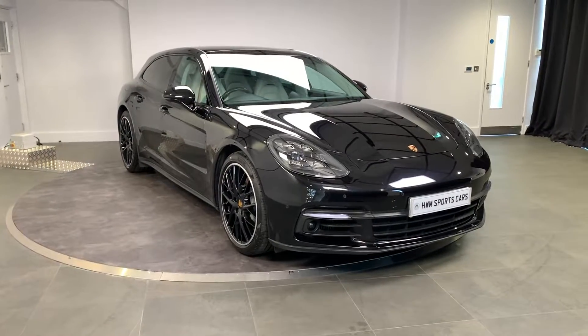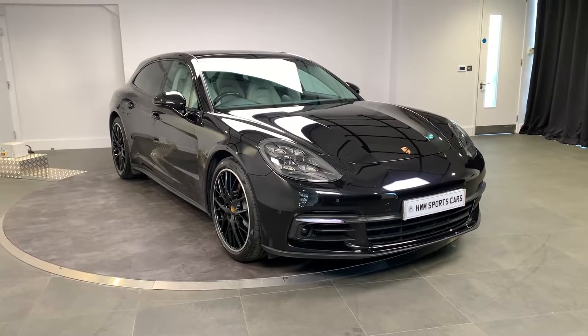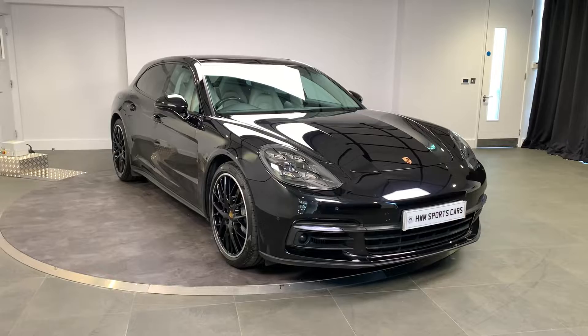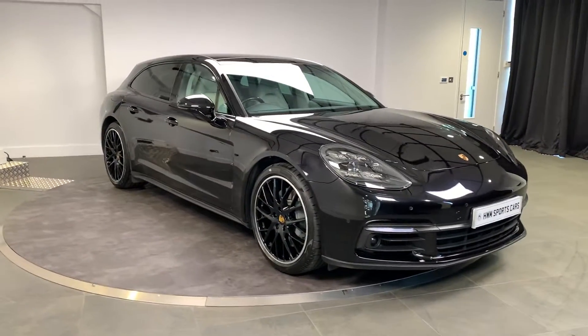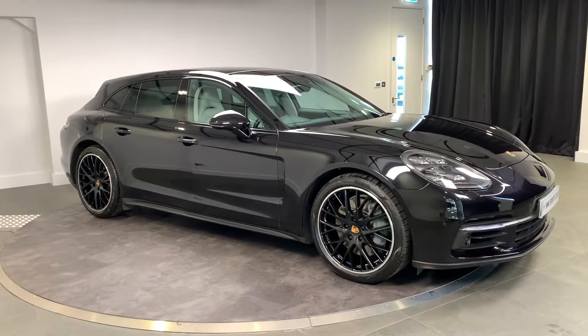Hello and welcome to HWM Sports Cars. Today I'm going to be showing you around this Porsche Panamera Sport Turismo. This is the V6 turbo petrol, so the 2.9 litre engine, and this is also the 4S variant.